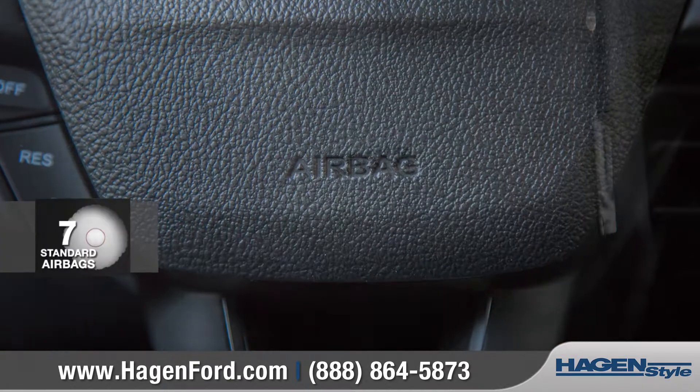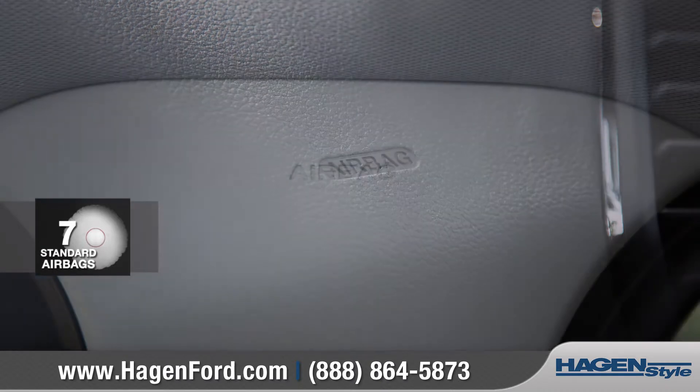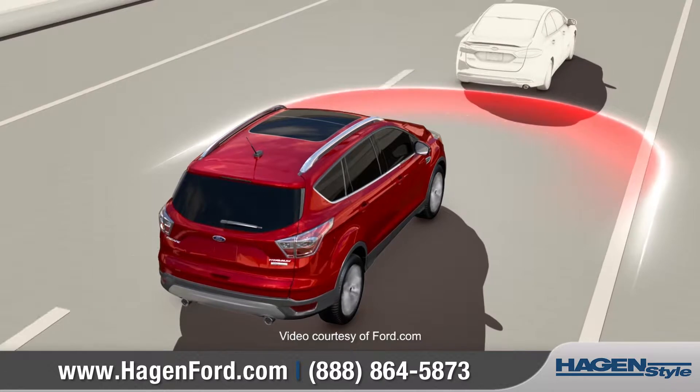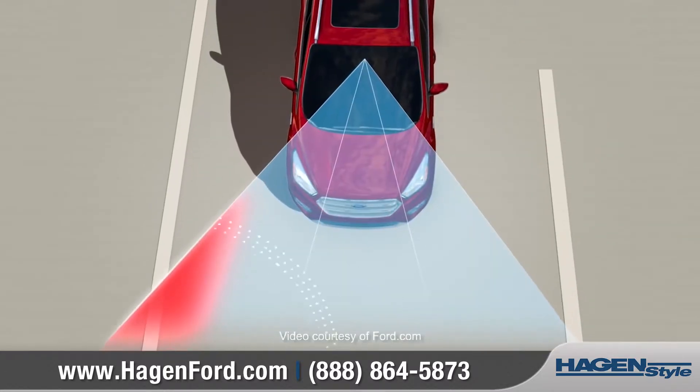The Ford Escape is equipped with the Personal Safety System and the Safety Canopy System to protect you and your passengers. Additionally, available technology can alert you to an unintentional lane drift.